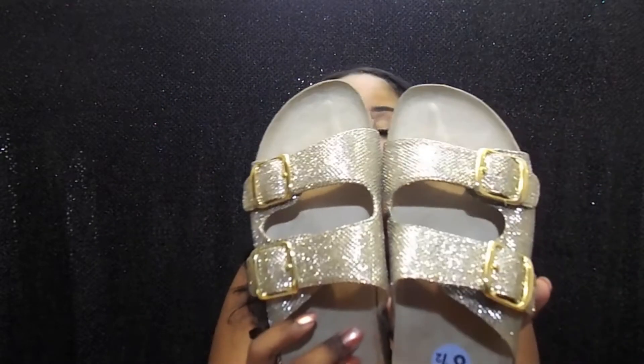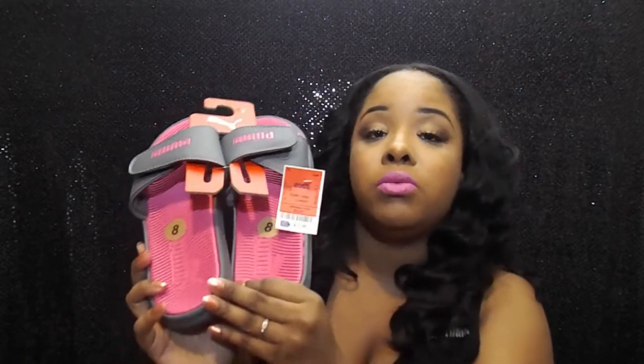The first item I got were these really cute gold sparkly sandals and they were $13.99. They're really cute for the summertime to wear with some shorts, a dress, or some jeans. The next thing I got was these really cute Puma slippers — they were $12.99. I don't have any Puma slippers and I thought they were really cute so I picked them up.